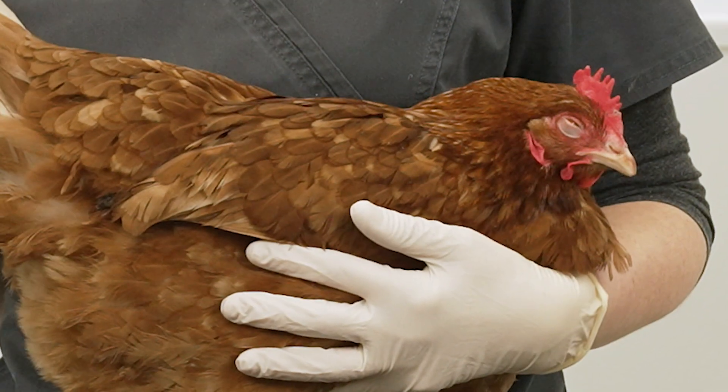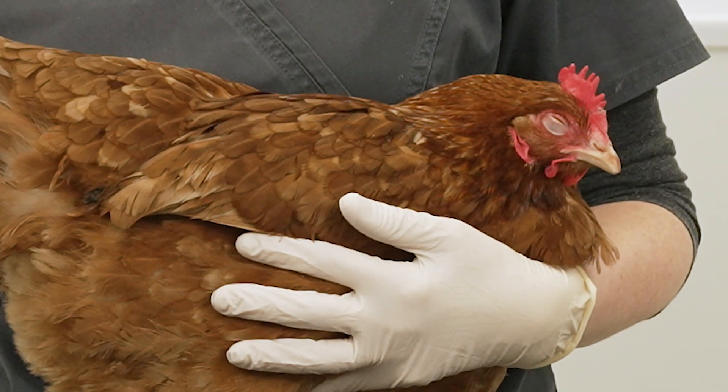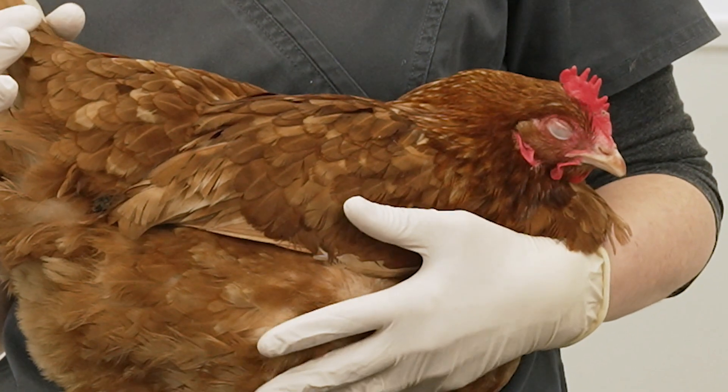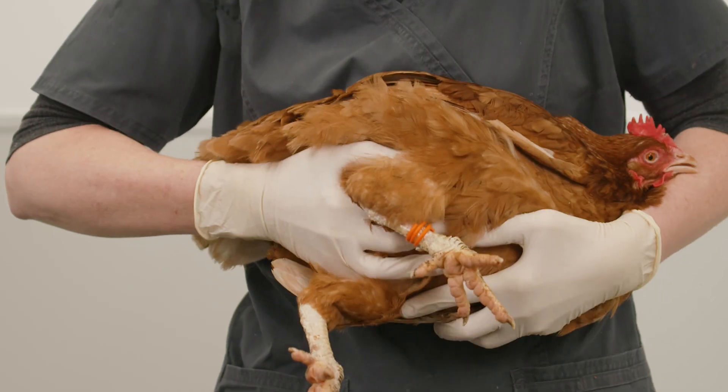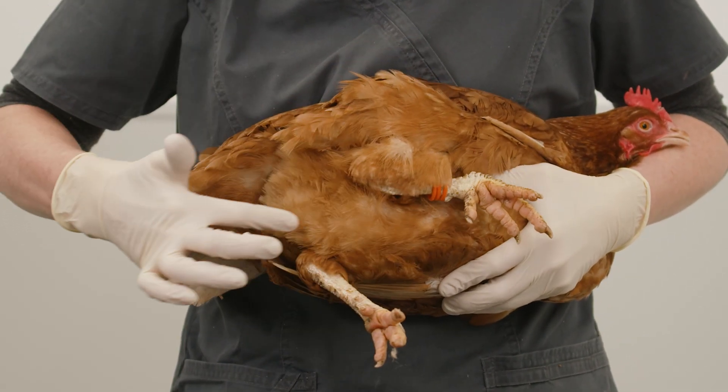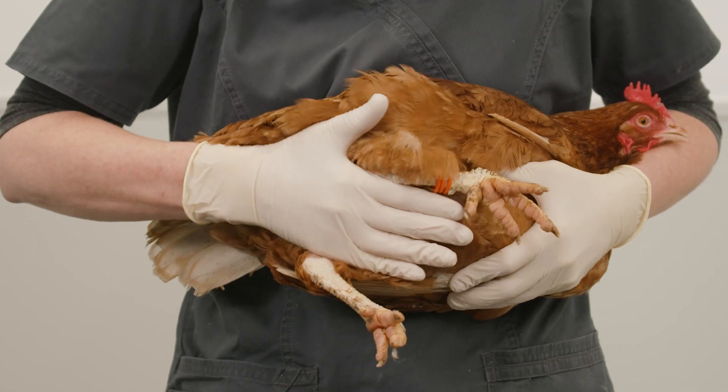Reproductive disease is commonly associated with the presence of egg material — for example yolk, egg white, or whole shelled eggs — inside the abdomen. This material can cause inflammation, which may present as an enlarged hard abdomen, or it may feel fluid filled.